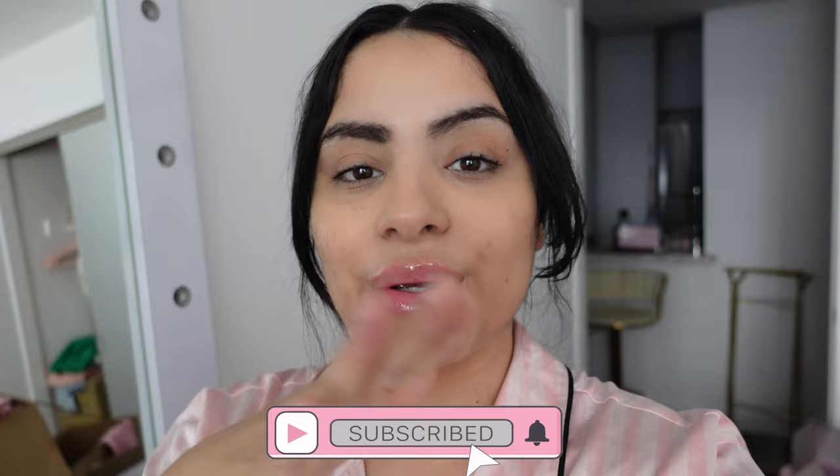Hey pretties, welcome back to my channel! Good morning — if you're new here, my name is Tanya and I film all kinds of pink, girly beauty, fashion, and lifestyle videos on this channel. If that's something you're into, make sure you hit the subscribe button and push notifications. It's another day in the unpacking series — I've already made myself a green smoothie this morning and we're ready to get started.